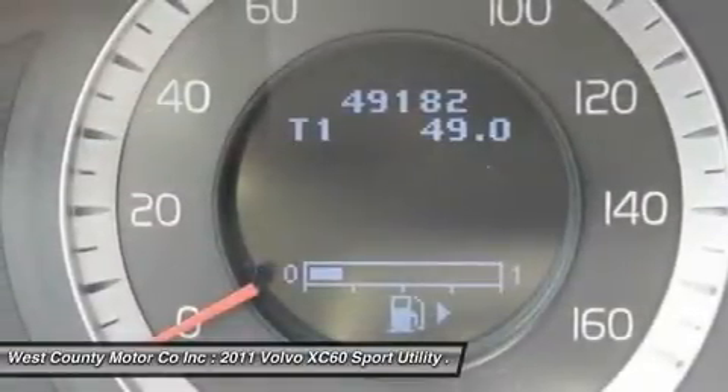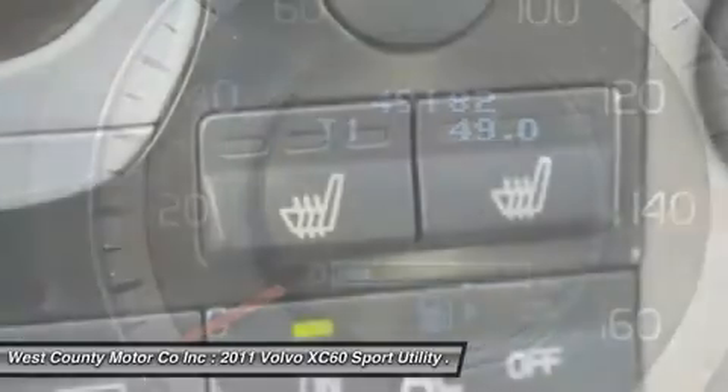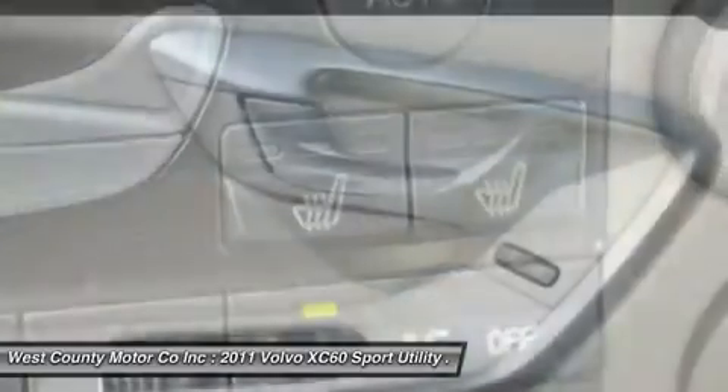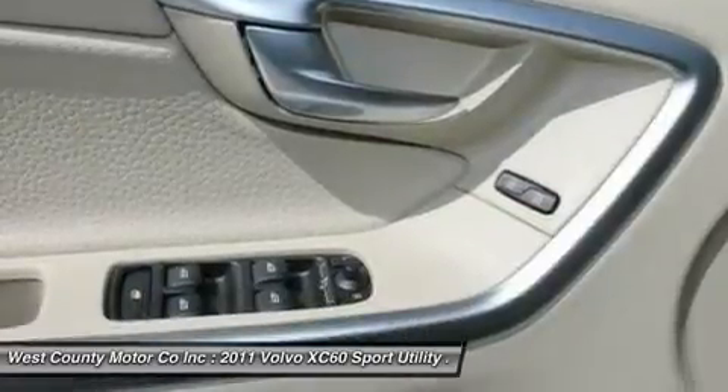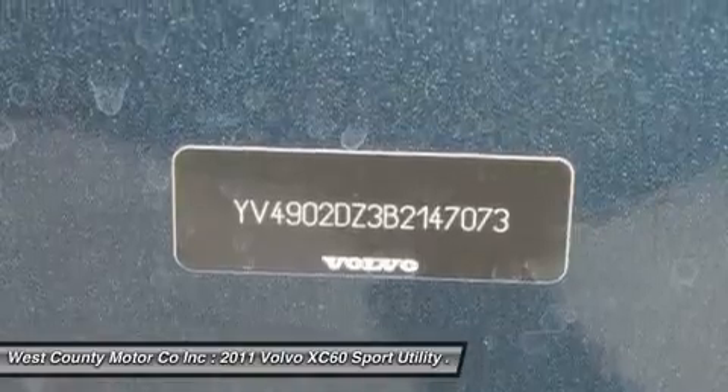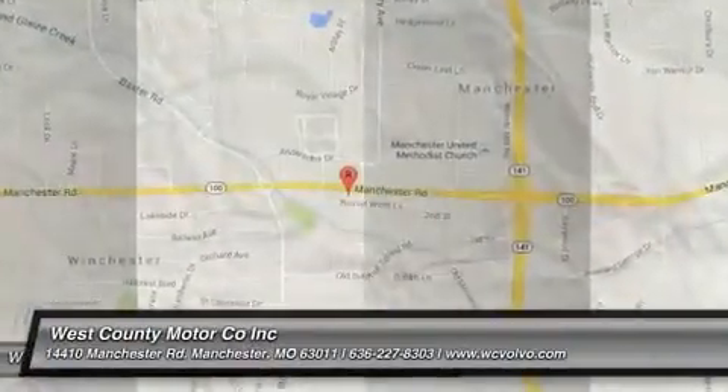Our Volvo XC60 has all the bases covered to get you around in style, comfort, and safely. Don't let this one get away. Print this page and call us now. We know you will enjoy your test drive towards ownership. Come in today for a test drive.